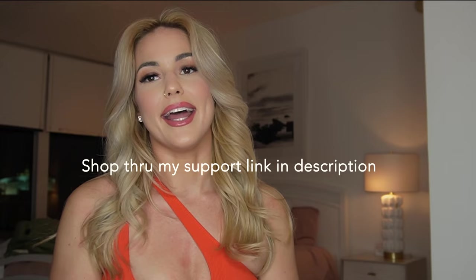Okay guys, thanks for watching my try-on haul. All the links to the bikinis will be in the description of this video. And if you like my videos, make sure you subscribe to see more. Bye guys!